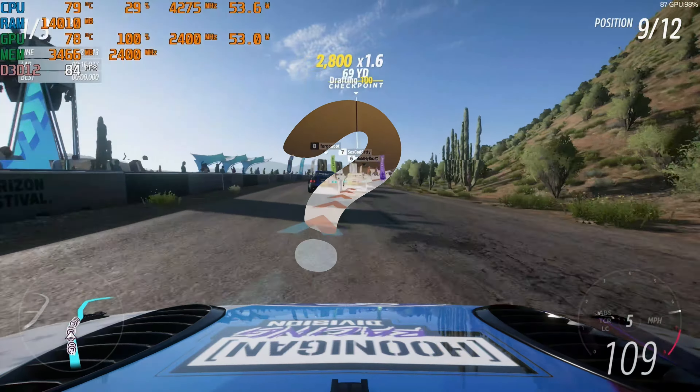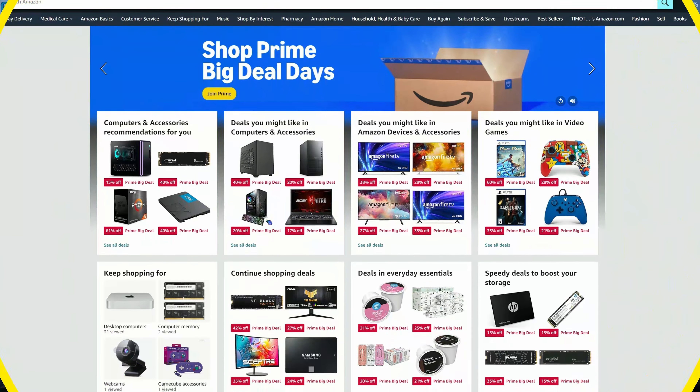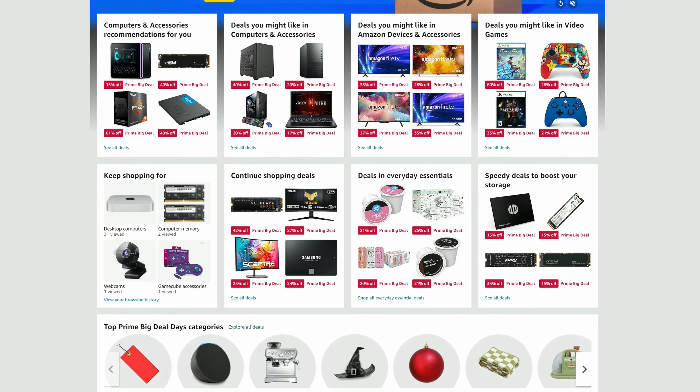Are you in need of a nitrous burst? Well, in the current Prime Big Deal Days 2024, we'll find some mini PCs that won't break the bank. Welcome to Team Pandory.